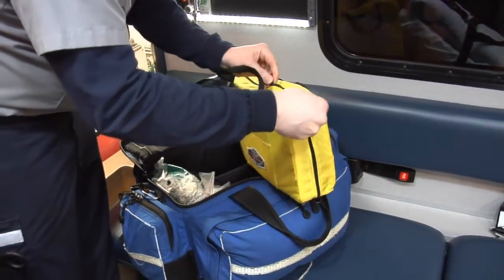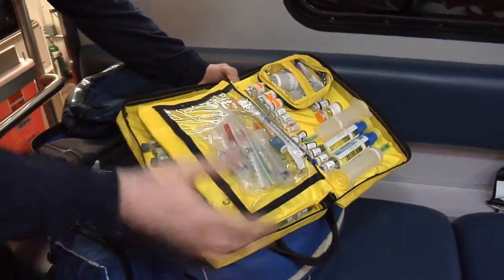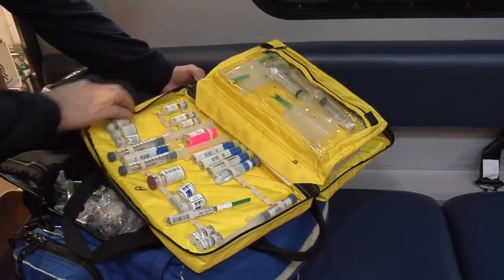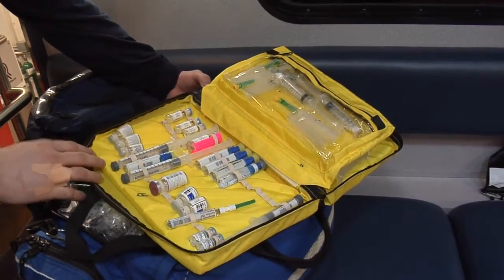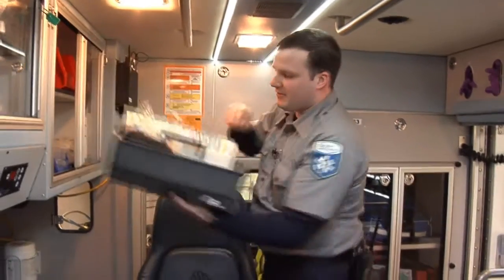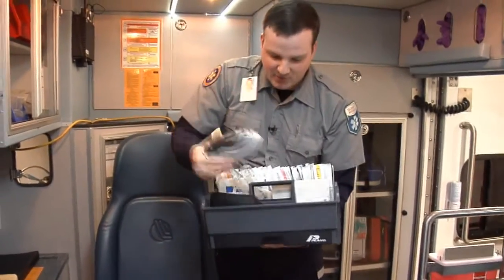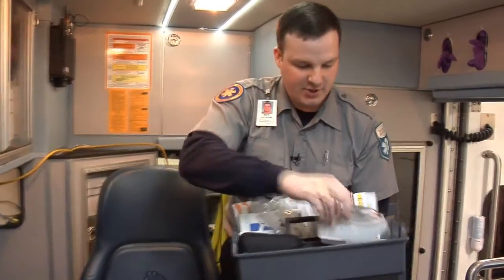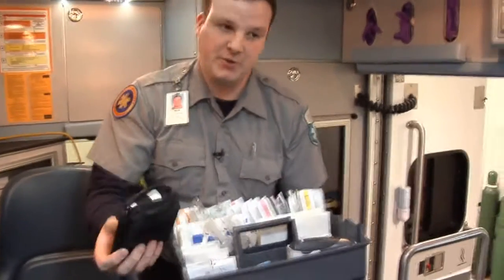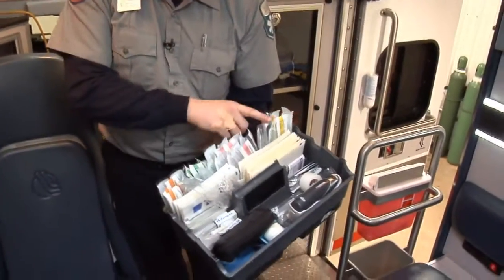This is our primary med bag. We actually have another kit with other medications, but this is what we give on a regular basis. The things in the front compartment are given fairly frequently. We have a very fully packed IV tray with all sorts of supplies, a tympanic thermometer for checking temperatures, a glucometer for checking blood sugar levels, and a variety of IV catheters.